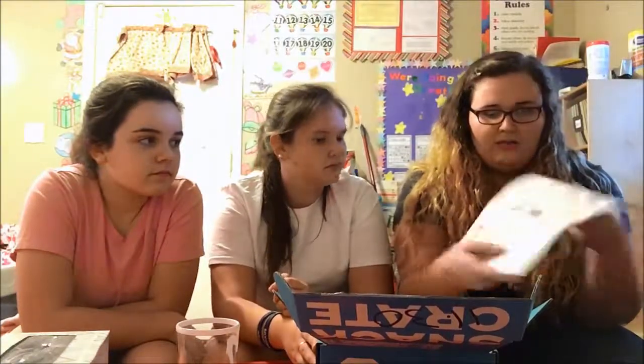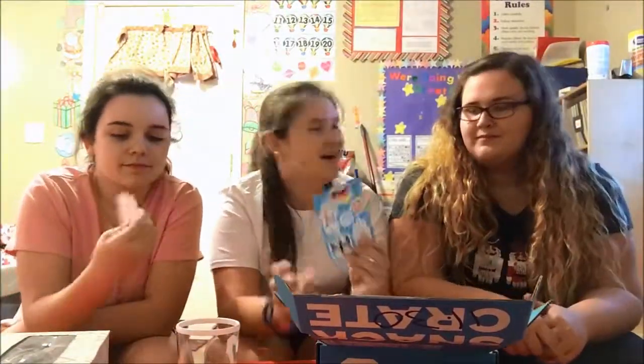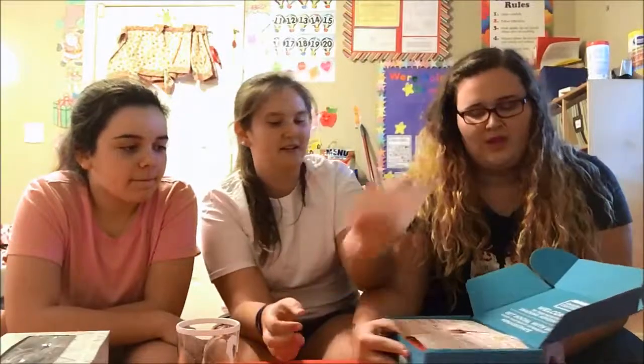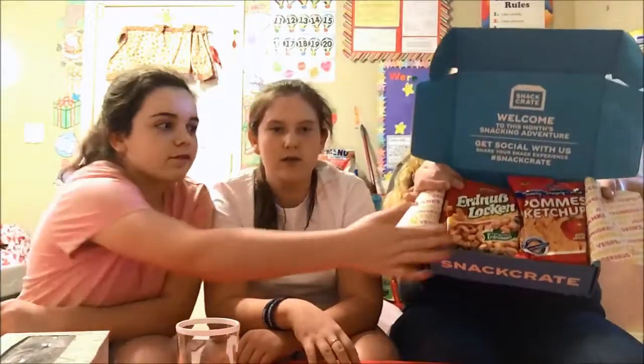It just tells you information about it and all that. We got some stickers — awesome stickers, the dancing guy. It's like the top's gonna close. Then you open up the paper and you have lots of snacks inside. I'm so excited to try them.